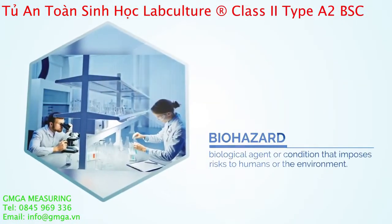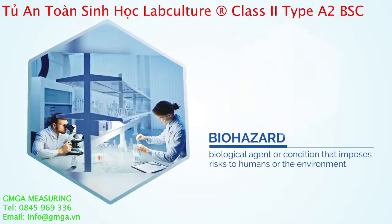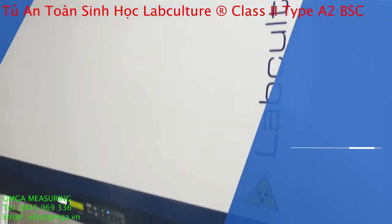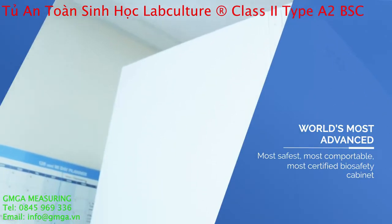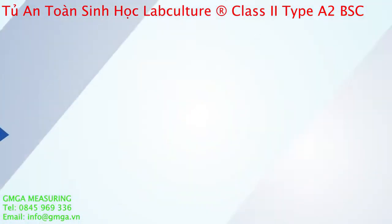Biohazard needs effective handling from causing harm. As your trusted partner in promoting safety, ESCO introduces the world's safest, most comfortable, and most certified biosafety cabinet in the world.